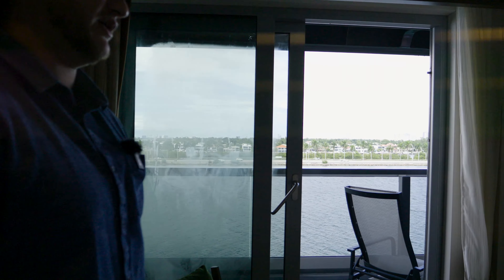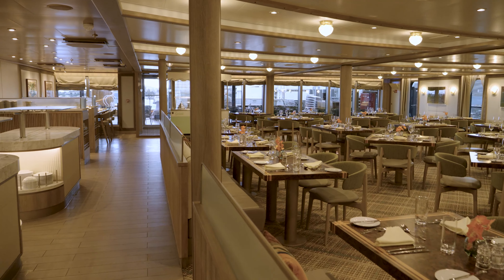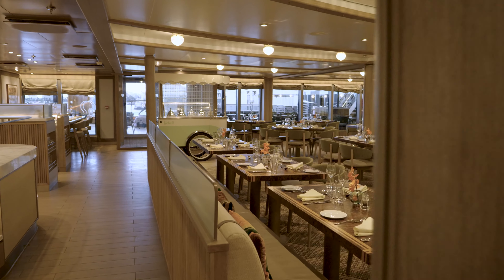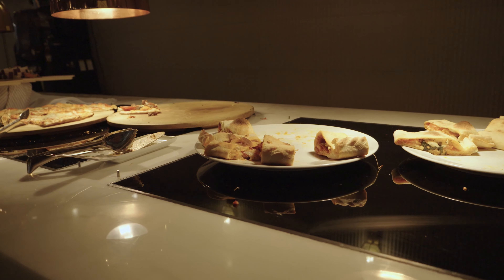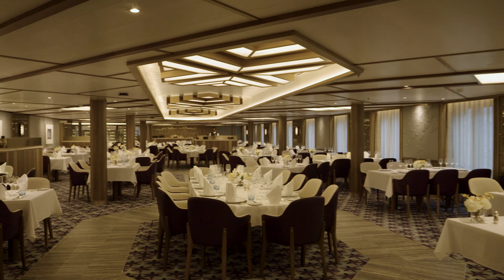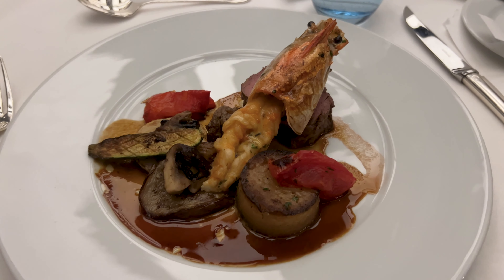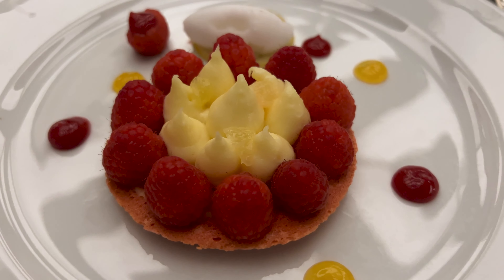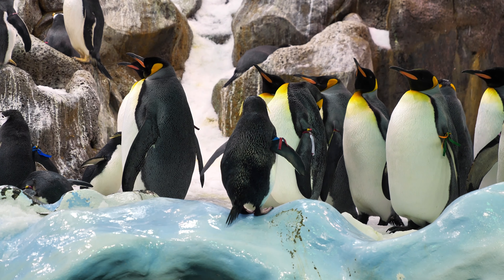We are filming the penthouse suite, so let's get into it. Taking you through the bathroom — as you follow me, we've got a sink right here, one toilet, and then there's a door separating it. Come through here and there's a whole other two sinks. We've got a bathtub over here, a full shower, and yeah, this thing is completely massive. Really beautifully done.